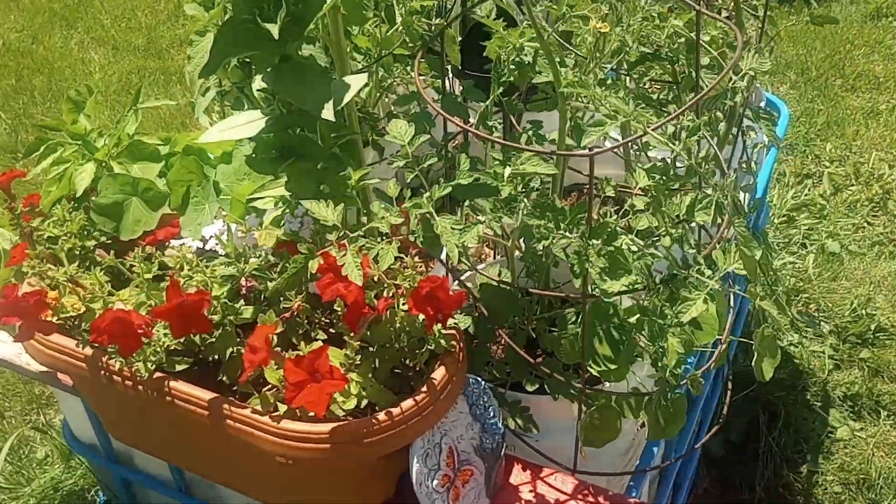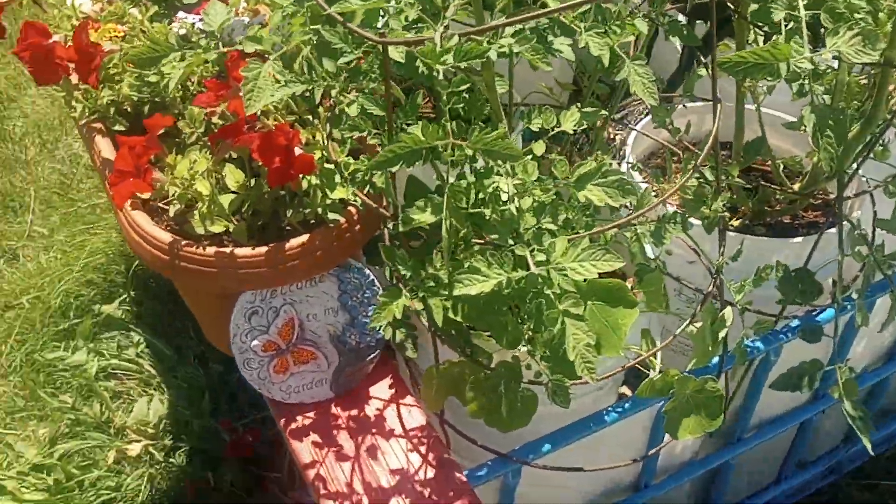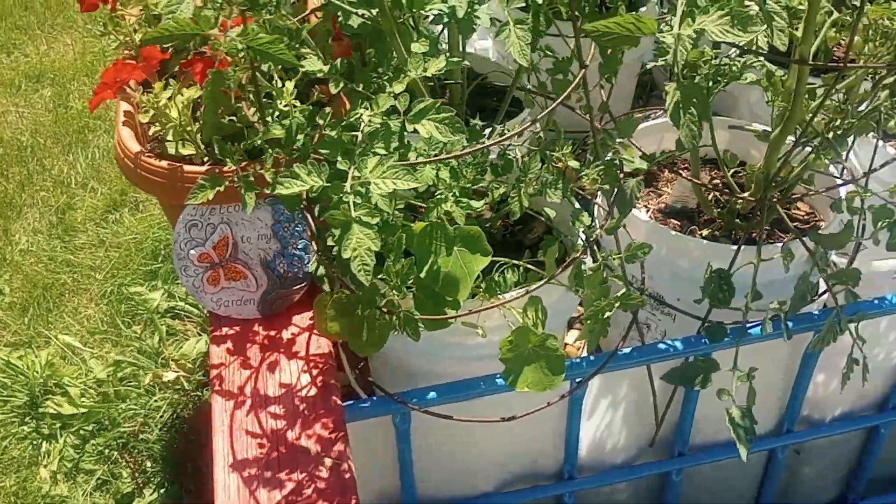July 3rd update on the blue garden. Welcome to my garden.